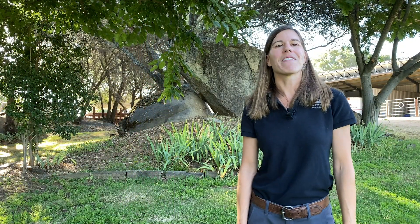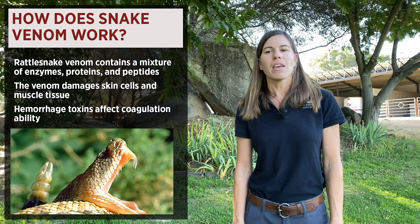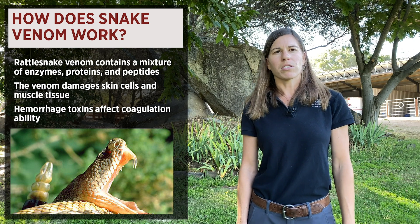Next we're going to talk about how snake venom works after your horse is bitten by a rattlesnake. Venom consists of a mixture of enzymes, proteins, and peptides. The venom goes in to damage both the skin and the muscle tissues, and actually affects the cardiovascular system of the horse as well.